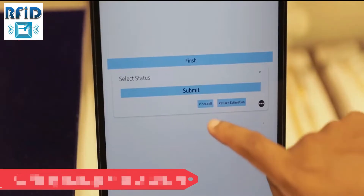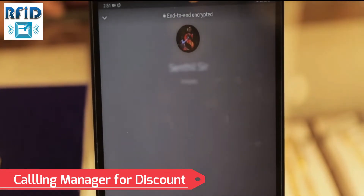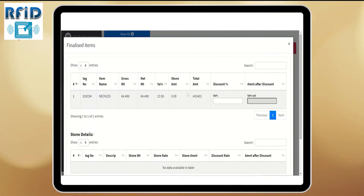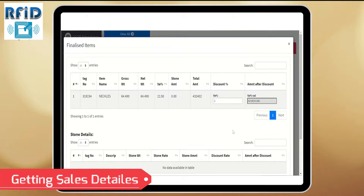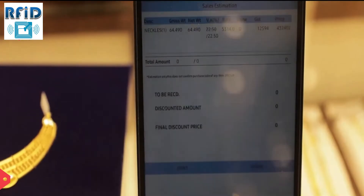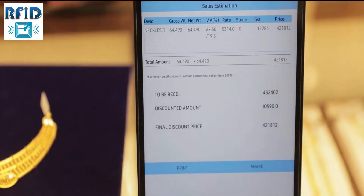Once a customer plans to buy a product, it is natural to request a discount. Sales executives get connected to the management directly from the smart tray, making the process simpler. Sales details are simultaneously notified to the management through cloud-based ERP, and the best possible discount is provided. Management can also update their inventory based on customer reviews on different jewels.